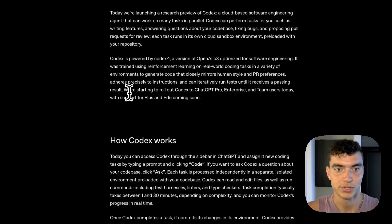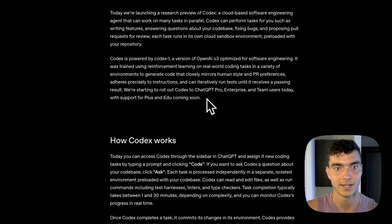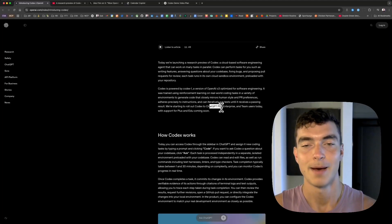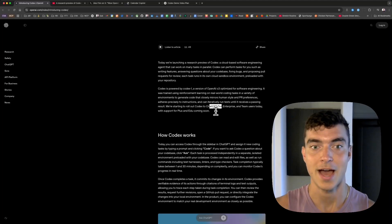They're starting to roll out Codex to ChatGPT Pro, Enterprise, and Teams users today, with support for Plus and EDU coming soon. I'm currently a Plus user so I don't have this feature today, and a lot of Pro users don't even have it yet. But once I get my hands on it, I'll for sure be making a hands-on video.